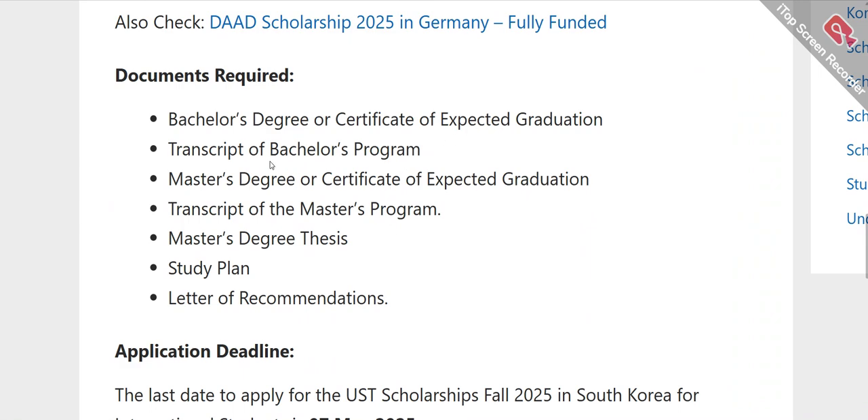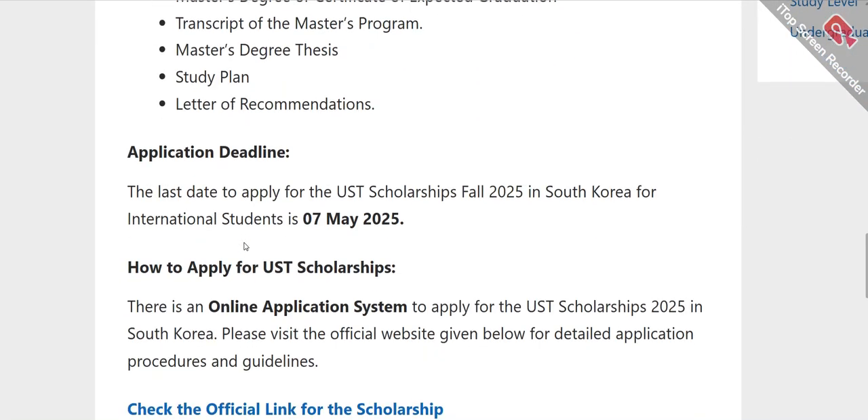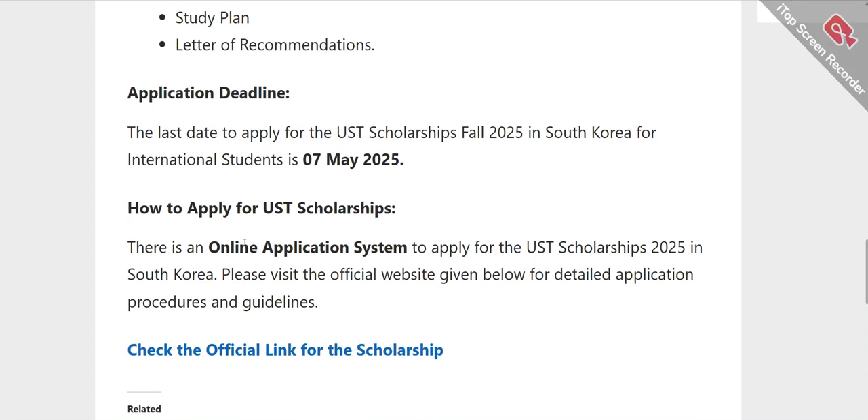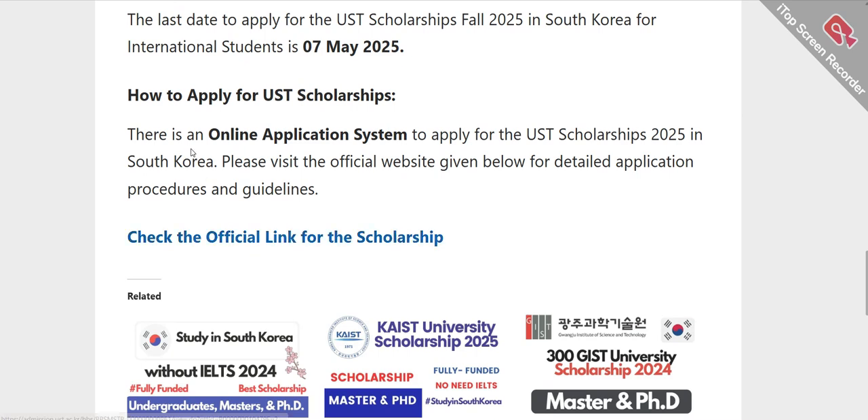Regarding required documents for your application: you need your bachelor's degree certificate or expected graduation letter, your transcripts, and your Master's degree thesis if applicable. You also need to have written a study plan. A minimum of two letters of recommendation are required.